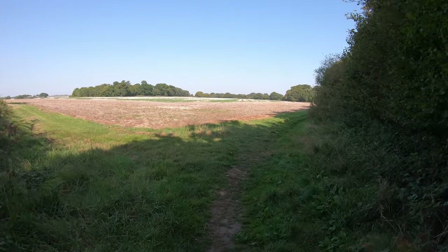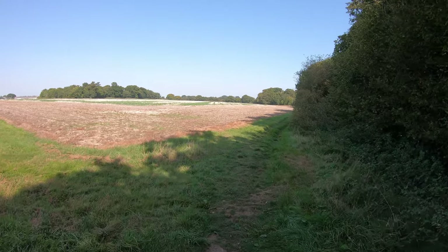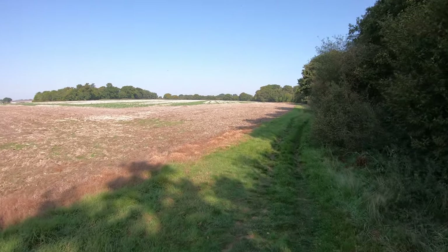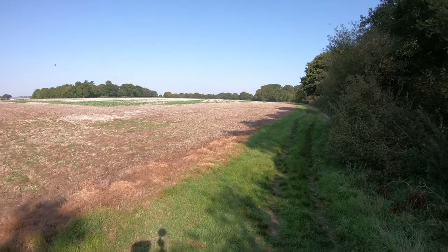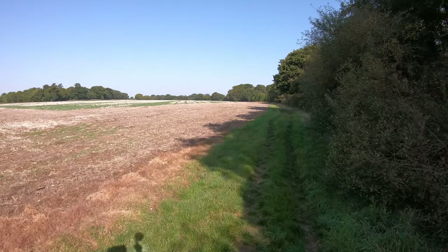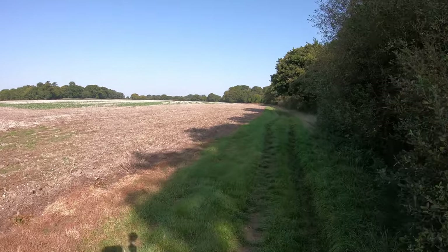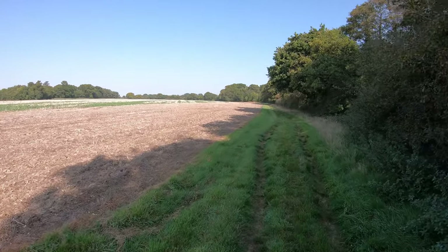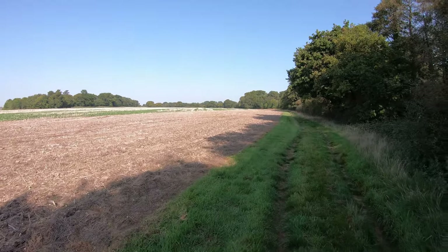We've just come out of that woodland area, and wow — look at this, quite a beautiful open area in the glorious sunshine. There's just a little breeze as well, which is just what the doctor ordered — hopefully that's going to keep us nice and cool today.